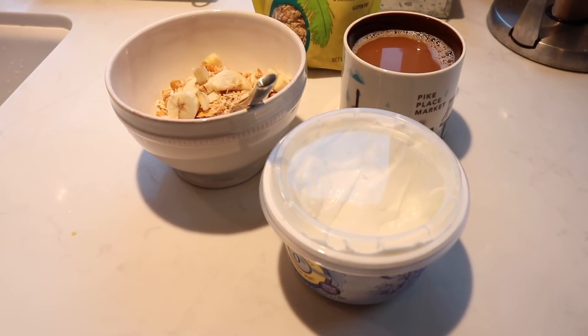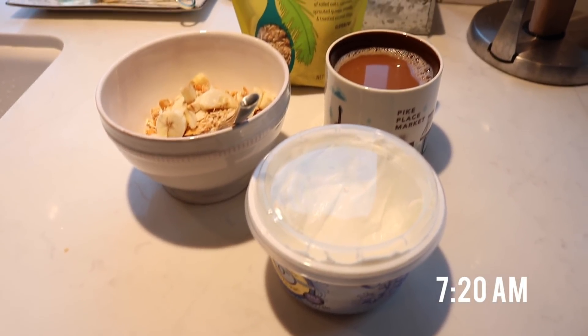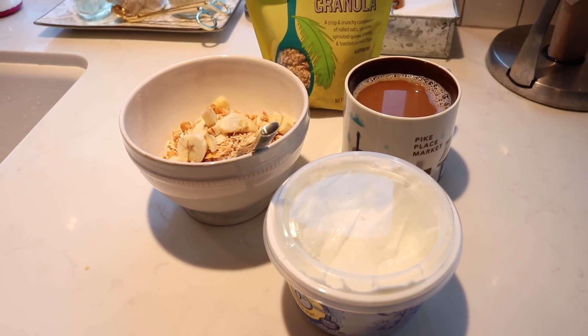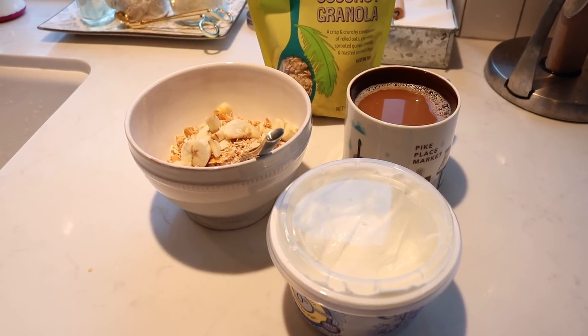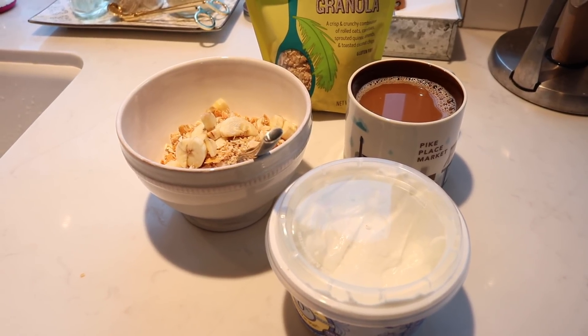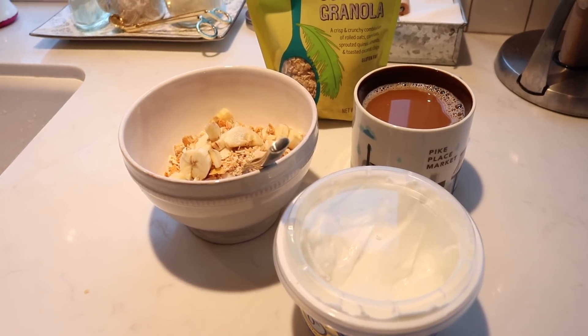Good morning guys! It's 7:20 and I finally am getting around to pour my coffee and eat something. I've been finishing up another video while the girls play and they just ate breakfast themselves, so now it's finally time for me to eat.